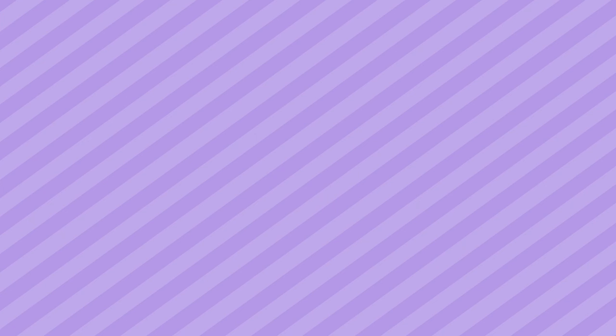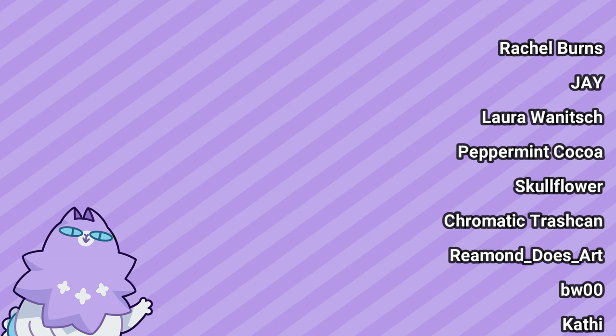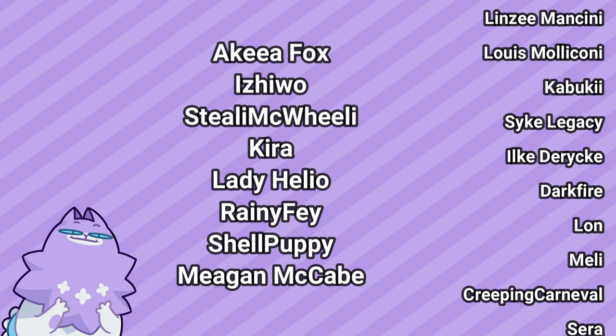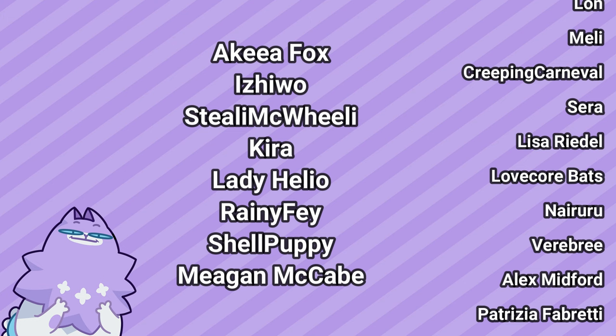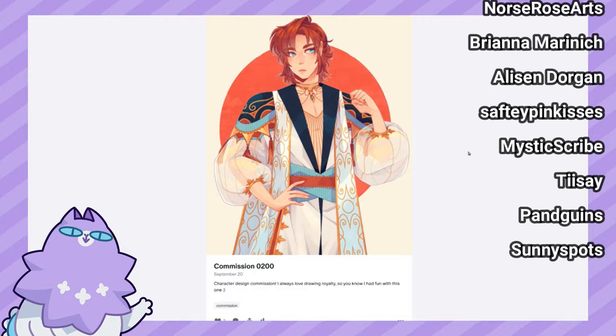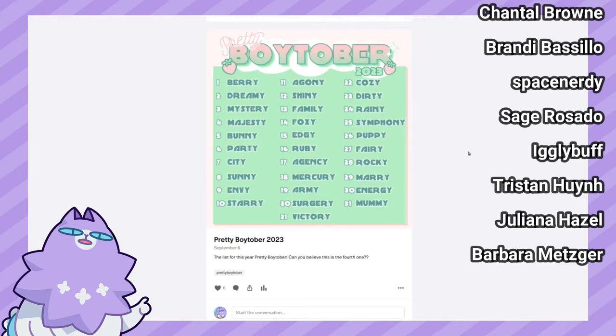Before going to the next guy, let me take a quick break to thank my Patreons — they help out more than anything, I really appreciate them. Special thanks to my top supporters on the $5 tier: Akia Fox, Ichiwo, Steely McWheely, Kira, Lady Helio, Rainy Faye, Shell Puppy, and Megan McCabe. On my Patreon I share all my art including pieces not on social media — it's mostly just a glorified tip jar. The link is in the description, but support can also come in different ways: subscribe, like, comment — it's free and it helps a ton.